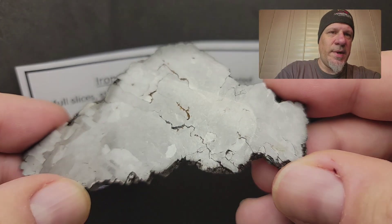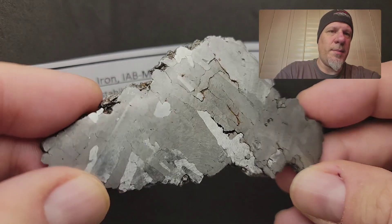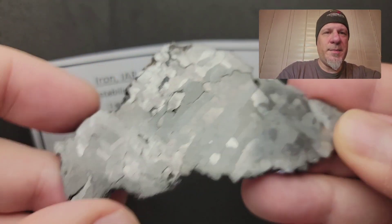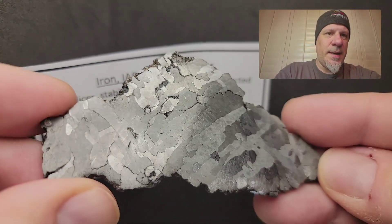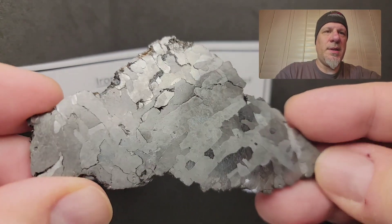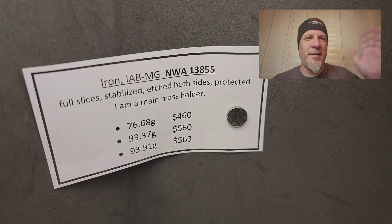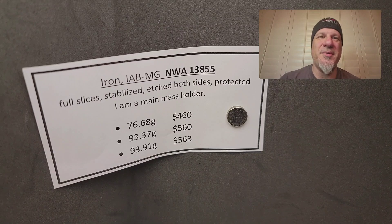What you're seeing is the separation of plates of different metals, which is what gives it that Widmanstätten pattern. If you'd like to buy any of these pieces, I'd be glad to sell them to you and add them to your collection — just reach out to me on Facebook or leave comments on YouTube. Thank you so much, I appreciate your time, and own your universe.